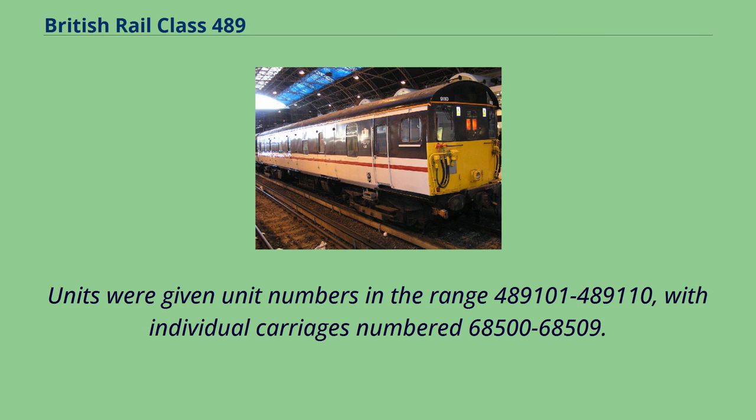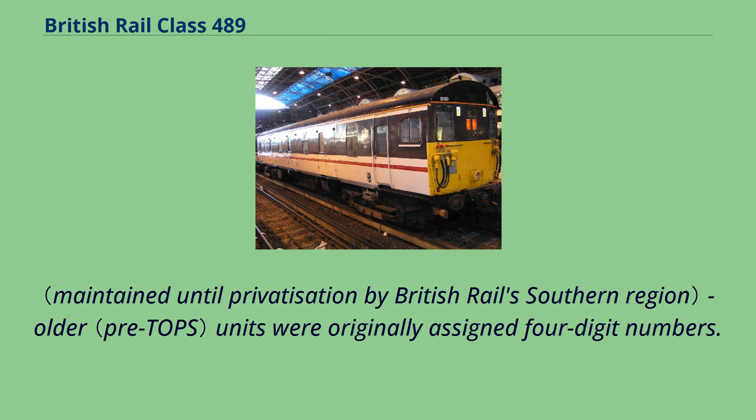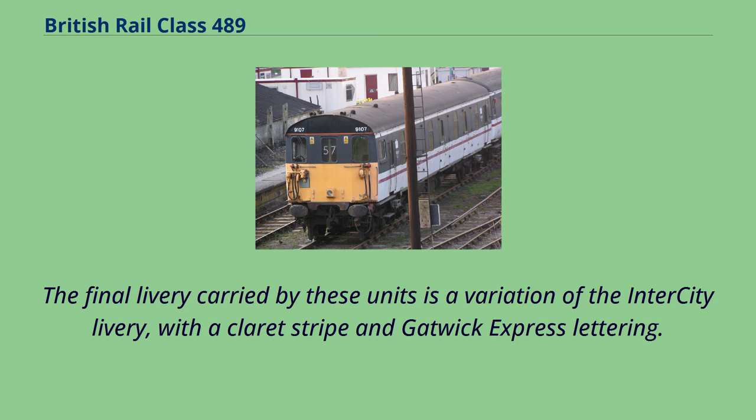Units were given unit numbers in the range 489,101 to 489,110, with individual carriages numbered 68,500 to 68,509. However, purely for aesthetic purposes, only the last four digits of the set numbers were shown, to fit with the traditional Southern style. Older units were originally assigned four-digit numbers. The units were originally painted in BR blue/grey livery, which was quickly replaced by inner-city livery. The final livery carried by these units is a variation of the inner-city livery, with a claret stripe and Gatwick Express lettering.